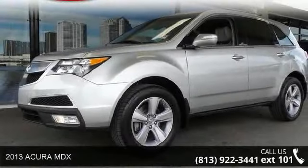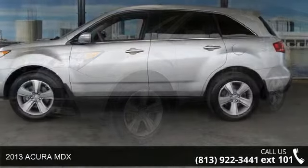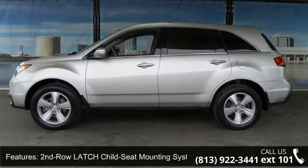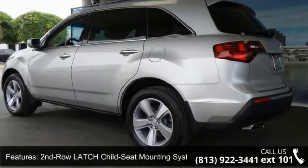Check out this 2013 Acura MDX. If you are looking for an automobile with great features, look no further. This vehicle comes with a reliable six-cylinder engine, connected to a smooth shifting automatic transmission.